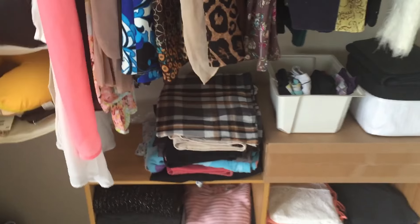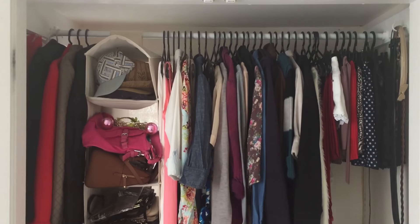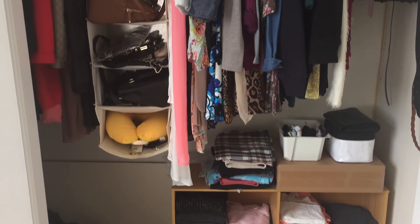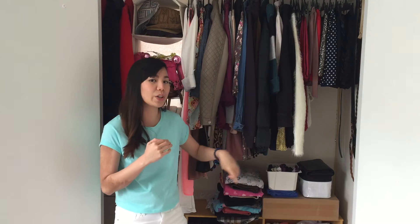So that's the entire closet tour — a quick one because I don't have a lot, though sometimes I still feel like I have too many clothes and need to declutter more. That was my closet tour; I hope you enjoyed it and thanks so much for watching. I hope this video motivates you to declutter or organize your closet in a way that makes you happy. Subscribe if you haven't already, or give this video a thumbs up — I'll see you next time, bye!